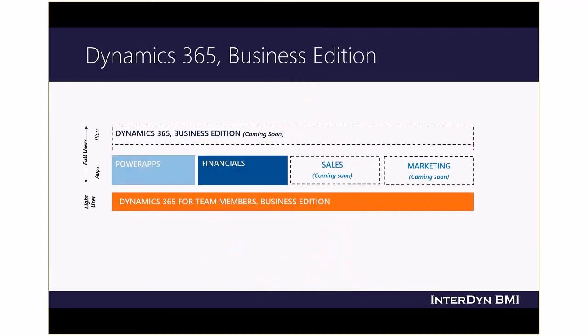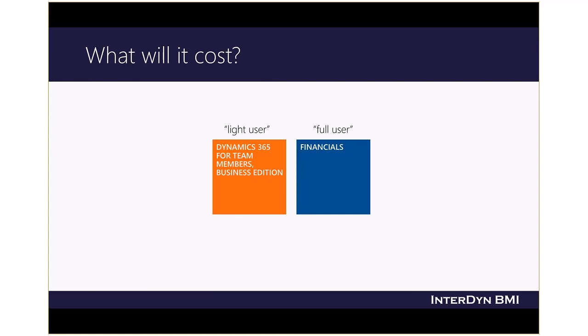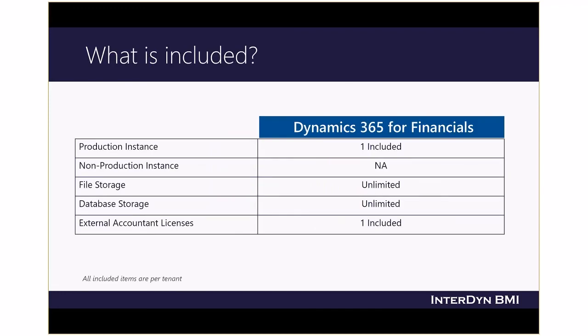Let's take a look at the pricing and licensing of Dynamics 365. Dynamics 365 Business Edition is available today with apps for financials and Power Apps; apps for CRM functionality such as sales and marketing are expected in spring of 2017. There are two types of users: a light user for read-only and simple data entry use at $5 per user, and a full user for access to all parts of the product at $40 per user. This simple approach to pricing and licensing also includes unlimited file and database storage, plus a license for an external accountant to access your financials throughout the year.